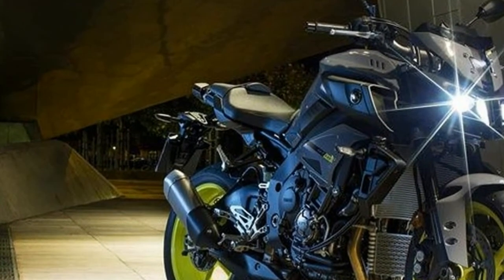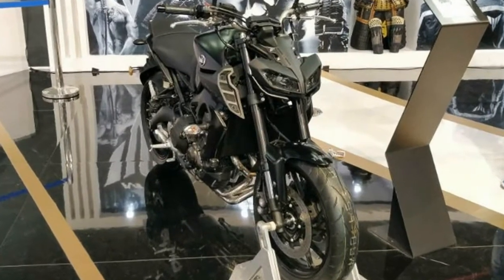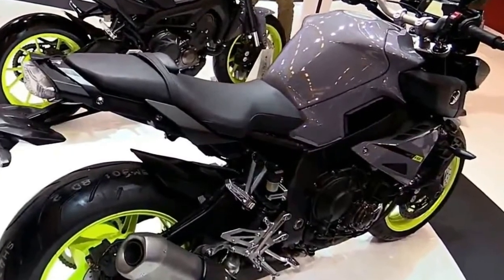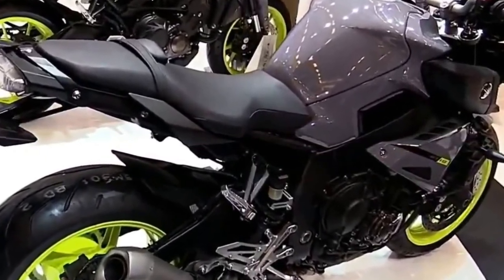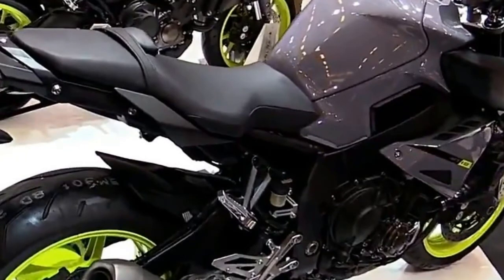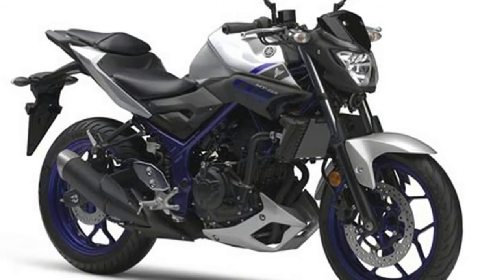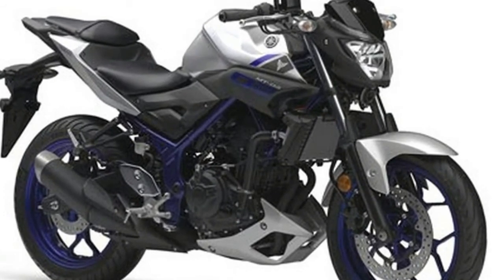The 2018 MT-09 faces tough competition from a host of rivals including the Triumph Street Triple, Kawasaki Z900, Ducati Monster 821, and the likes. Much like all premium Yamaha models, the 2018 MT-09 also comes to India via the CBU route.